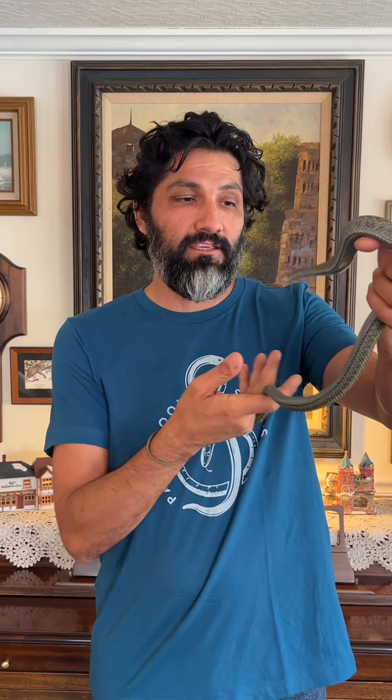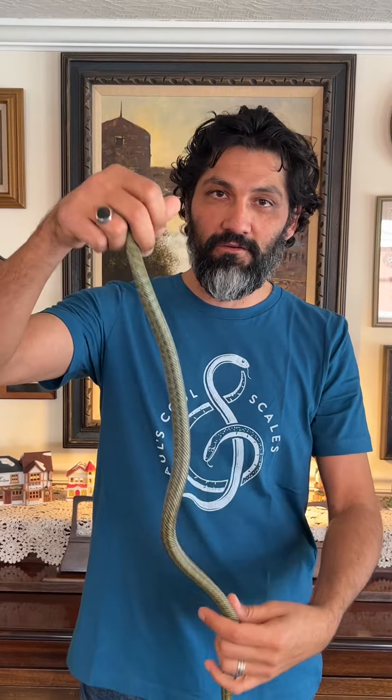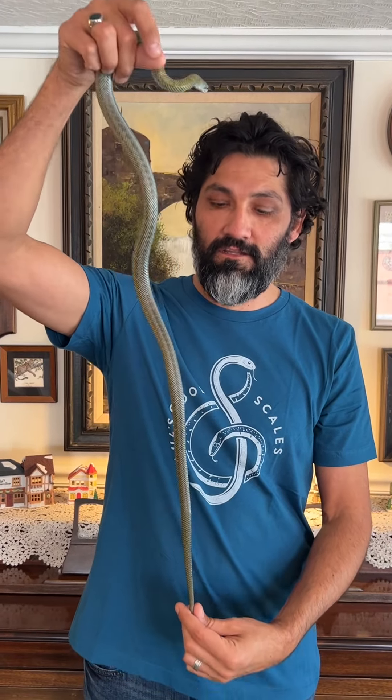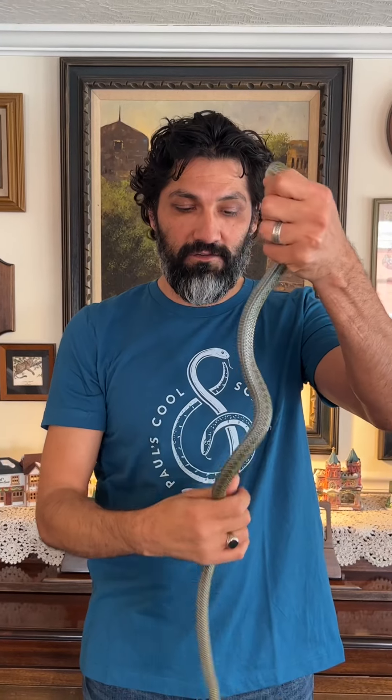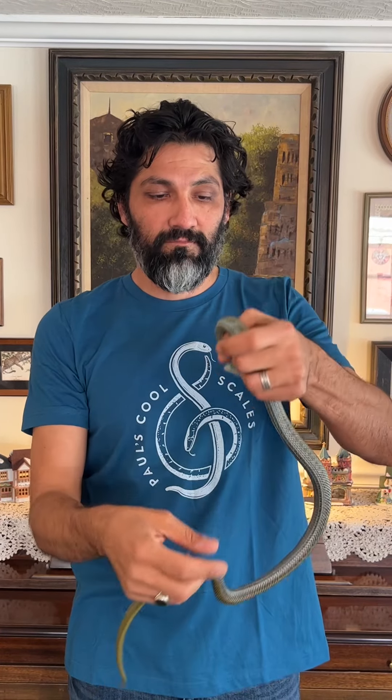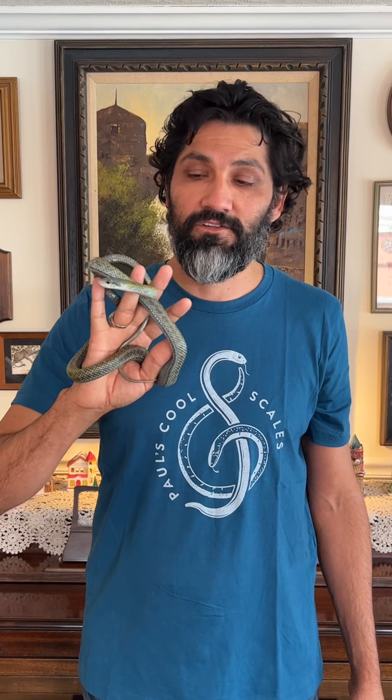Very docile snakes. He is a male and he's not full grown yet, but they are deceptively longer than you think they are. He's a good almost three feet — two to two and a half feet or so. They're just long and skinny, they make great pets, and these are not very common in the pet trade. You probably won't see these in your normal pet stores.